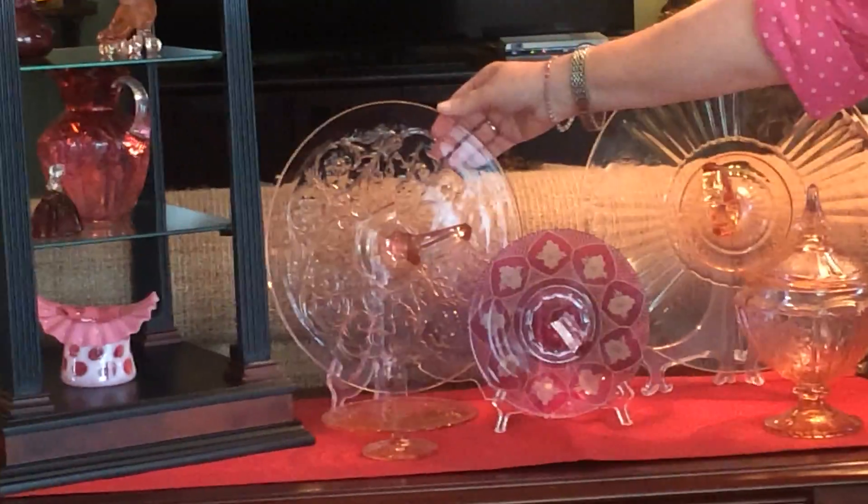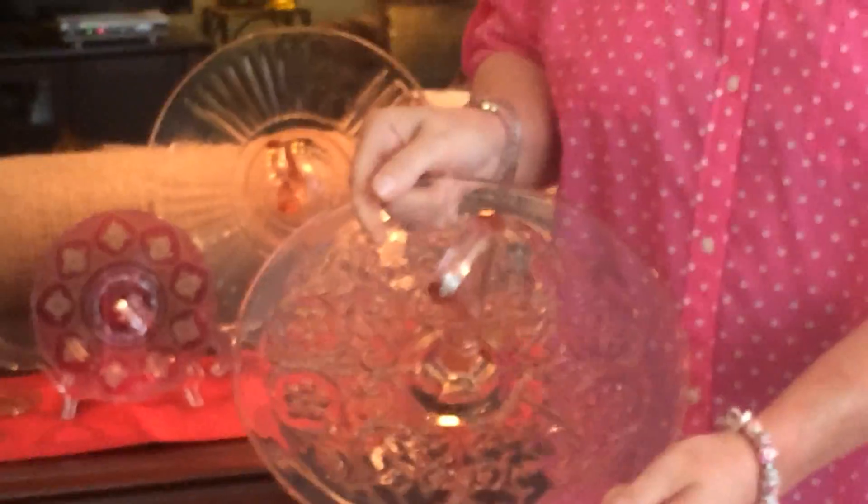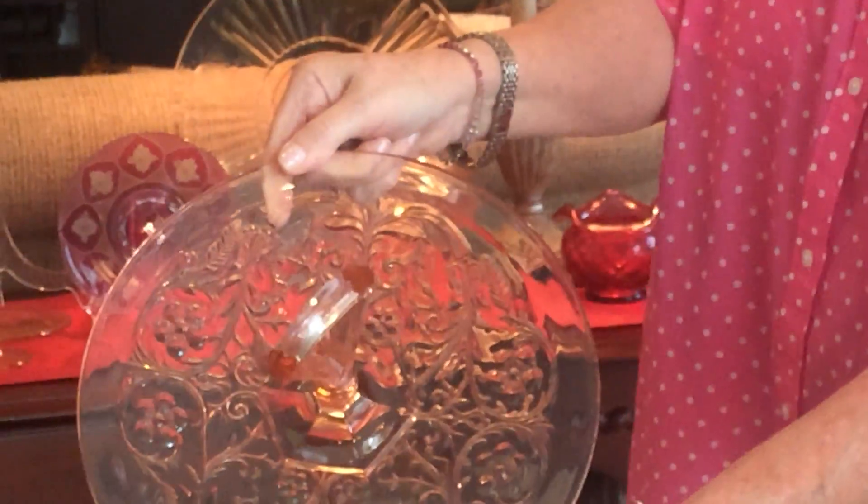Another pink center handle server that I have is this rock crystal. It has a beautiful design in it and it comes in many different colors, but this one — the pink to me is just perfect.